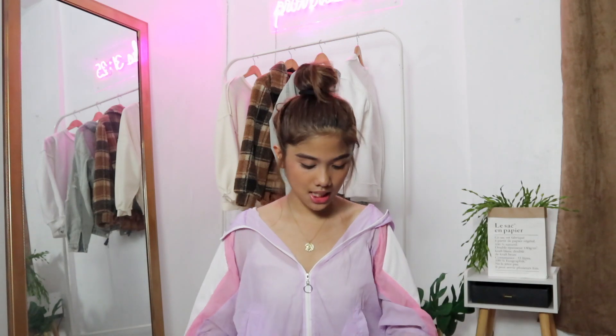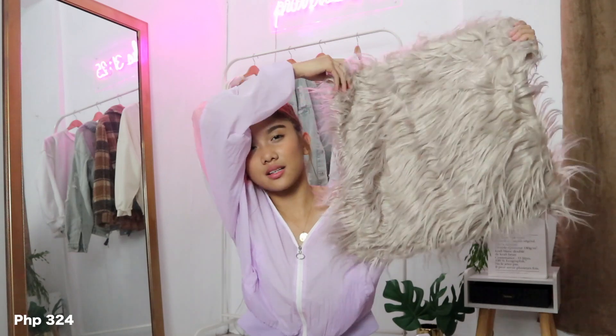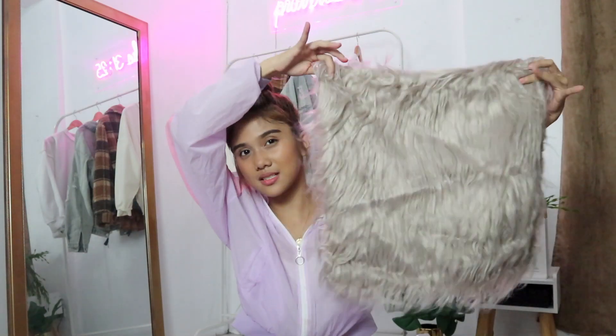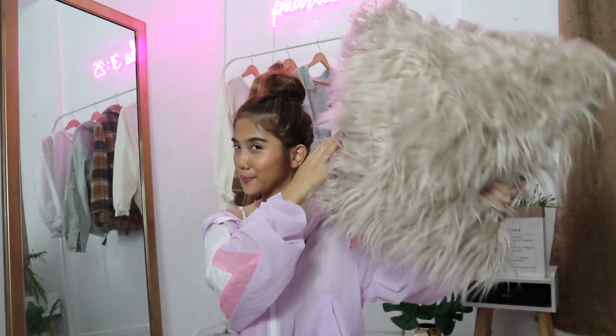Then up next is this pillowcase — a fur pillowcase. When I can't find what I want in furniture stores, or it's too overpriced, I resort to Shopee and I search hard. It was hard to find this kind of pillowcase elsewhere because most colors available are white or black. I wanted something like this but in a different color. Here it is with the pillow so you can appreciate it.